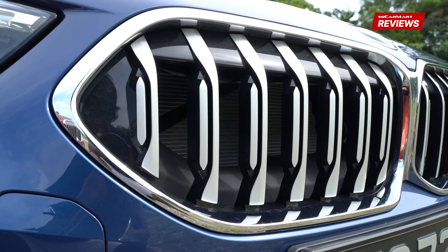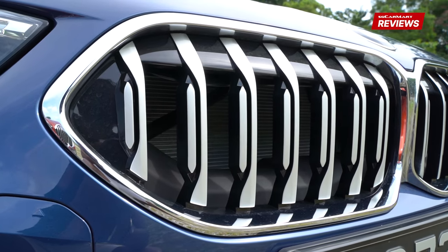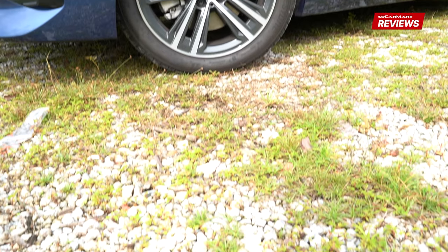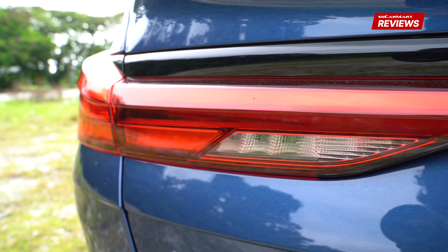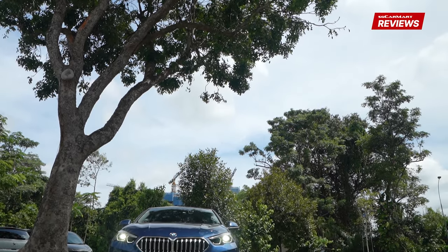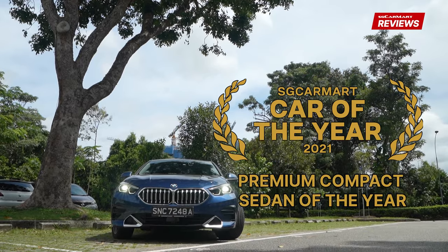So, can you get premium performance in a compact car? You think so, because you voted on it. And that's why today we are inside SG CarMart's premium compact sedan of the year, the BMW 2 Series Grand Coupe, and we're going to take a look at why it won.